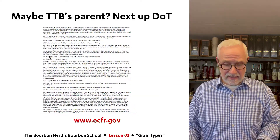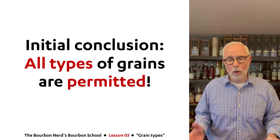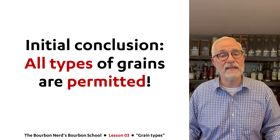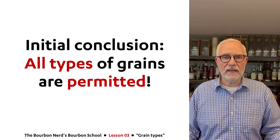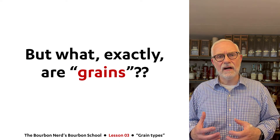So I guess the initial conclusion before we dive into the details will be that all types of grains are actually allowed, at least in the United States, for making whiskey. So I thought the next question we should tackle would be: what exactly are grains?